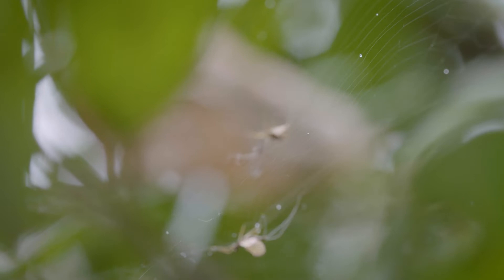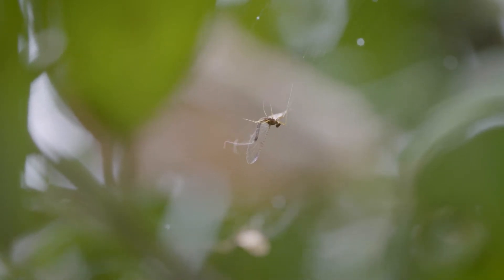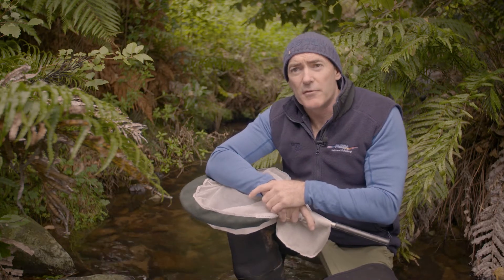In New Zealand, pretty much all our freshwater insects occur nowhere else in the world. So we really want to encourage what we've got back into our waterways, particularly if we've lost it through habitat change.